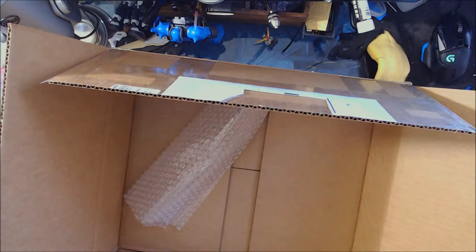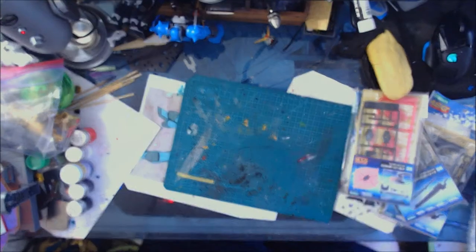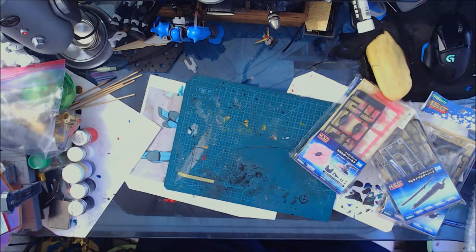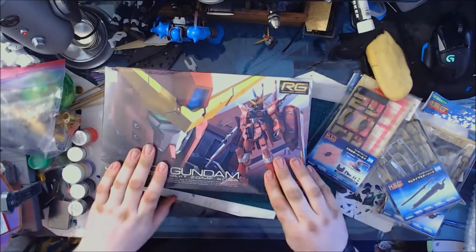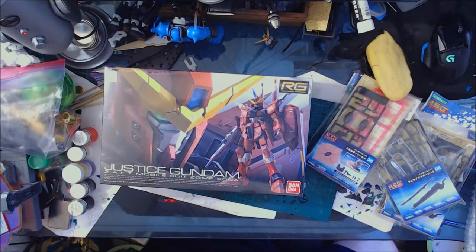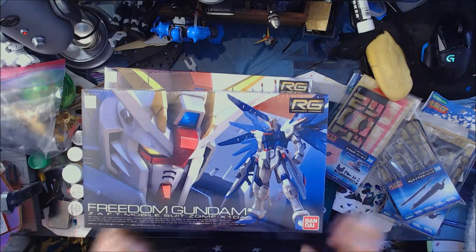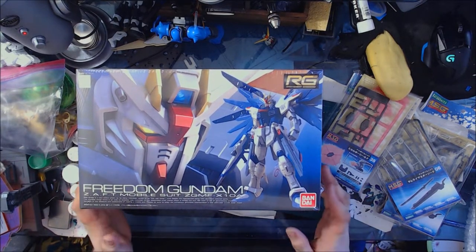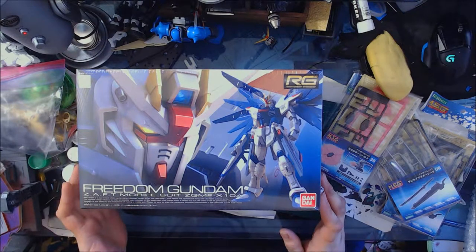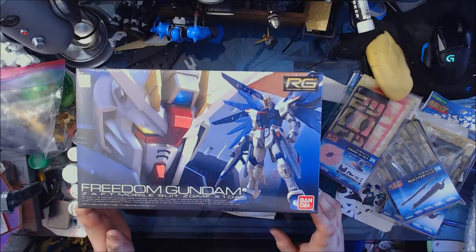I think this is everything — empty box. So a nicely packaged Real Grade Justice Gundam and a nicely packaged Real Grade Freedom Gundam. He didn't say who each was for, and I'm not picky, and neither is my father.